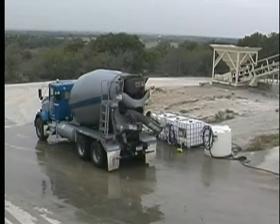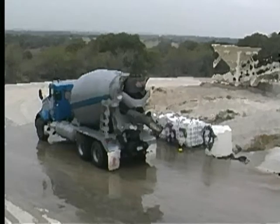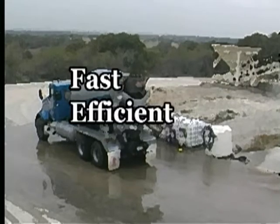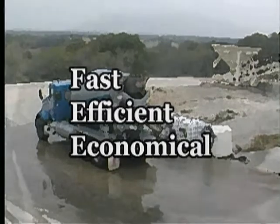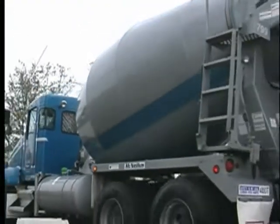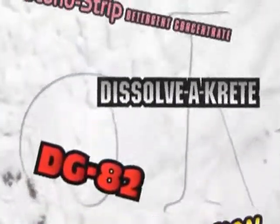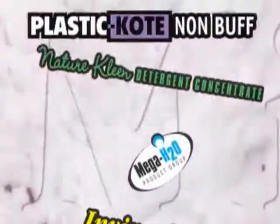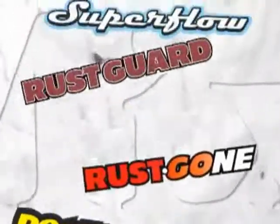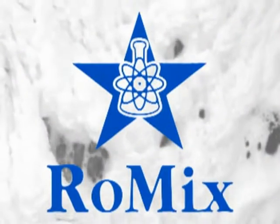Water and cement buildup — retarding adhesion and reducing concrete buildup. Fast, efficient and economical. You can now have the assurance of knowing your trucks will always look their best. RoMix, leading the way in environmentally safe cleaning products and systems for the 21st century. RoMix, the visible difference.